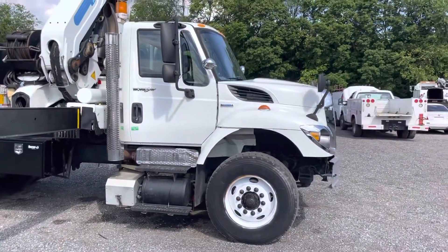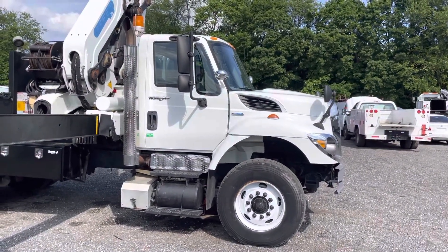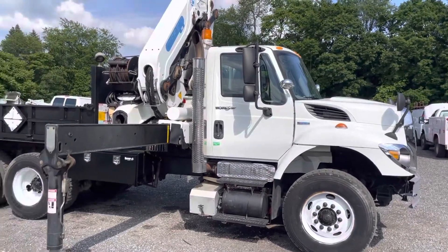The truck starts right up, you can hear that now. Motor sounds great, it does everything it's supposed to do.